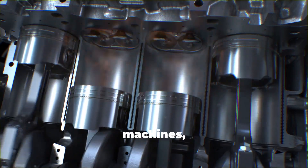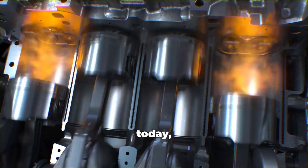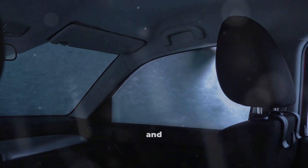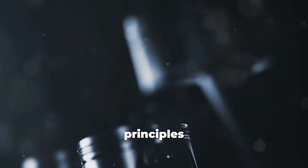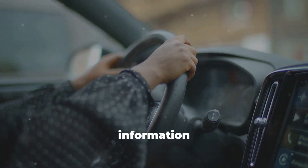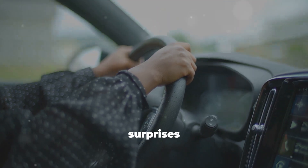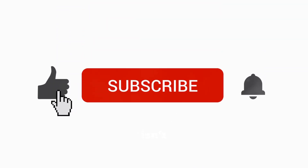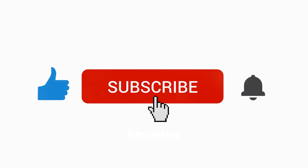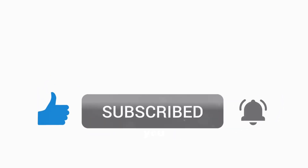Diesel engines are incredibly capable machines, but they reward the owners who understand how they're meant to be used today — not 20 years ago. While there are exceptions depending on climate, manufacturer specs, and specific engine designs, the core principles stay the same. Modern diesels aren't fragile, they're precise. Treat them with the right information instead of old myths, and they'll last hundreds of thousands of miles with fewer surprises and a lot fewer repair bills. At the end of the day, owning a diesel isn't just about power — it's about knowing what keeps that power alive. Stay informed, stay ahead of the myths, and your engine will thank you every mile.